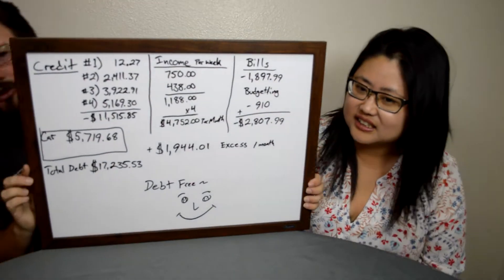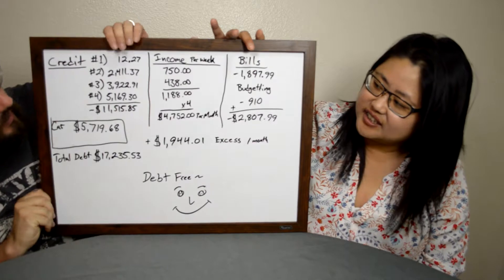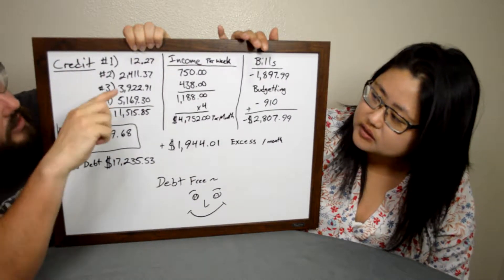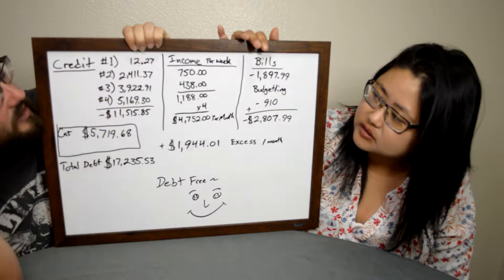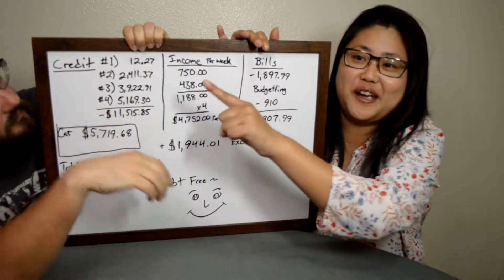Alright, so this is just a quick overview of our plan for how to get out of debt. We wrote it on this board here and we'll go over each thing. So here are our credit cards — we have four of them. We've got twelve dollars and twenty-seven cents on one, listed in order by amount, which I'm planning to pay off.